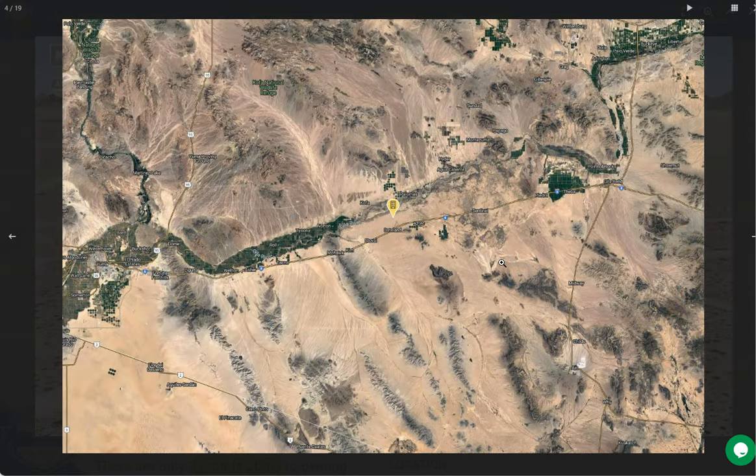This small town is located about 120 miles west of Phoenix and on the southwest corner of Arizona. It is also surrounded by the Sonoran Desert, where you can experience the unique beauty of an arid desert landscape.